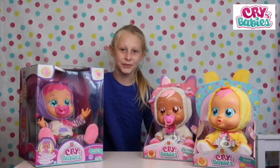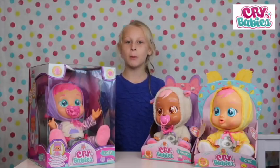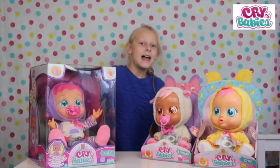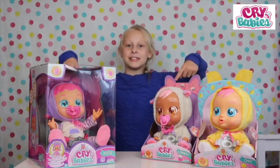Hi guys, it's me Louise from Love With This Unicorn Powerpuff Girl. Today we're going to be taking part in the Great Little Mummy campaign. This campaign is to help little children look after their crybaby dolls.